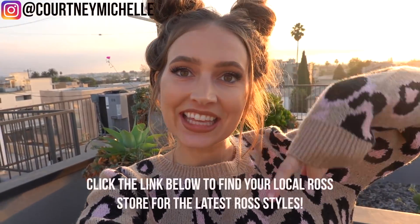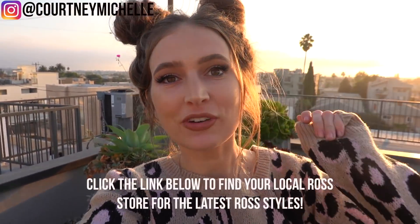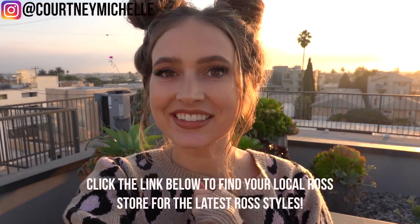Thank you so much for watching this video! I hope that you loved it — let me know if you want to see more videos like this. Make sure to click the link in my description to find a Ross store near you for the latest Ross styles. Make sure to subscribe and follow my Instagram at Courtney Michelle. I love you cuties from the bottom of my heart — don't forget how beautiful and amazing you are inside and out, and I will see you in my next video!